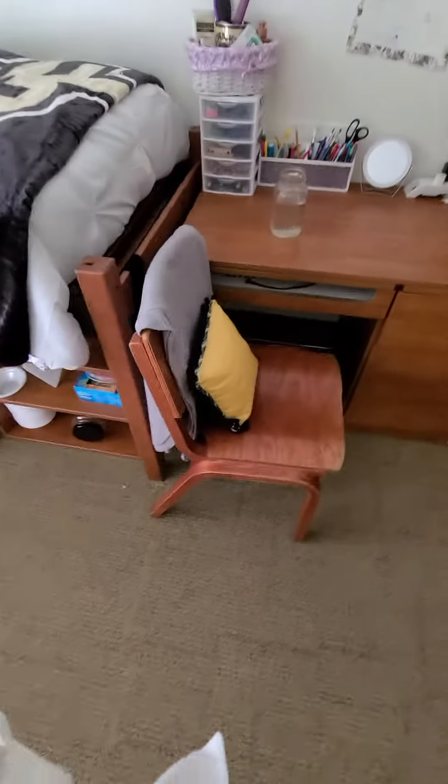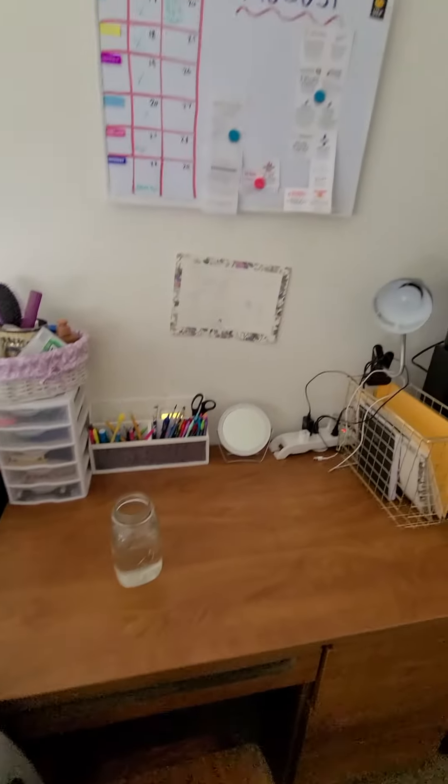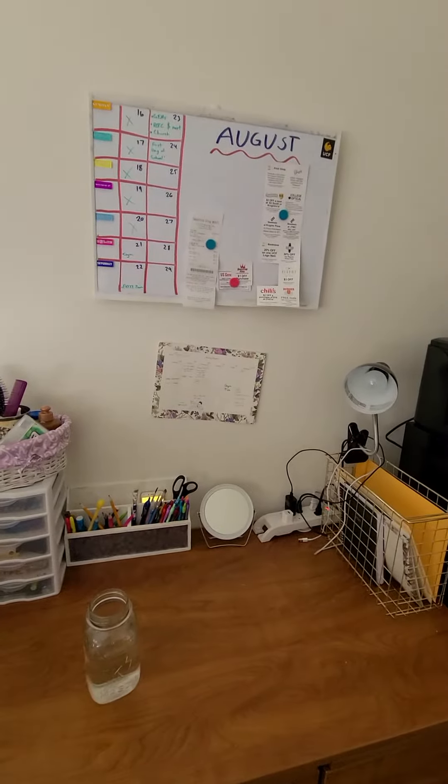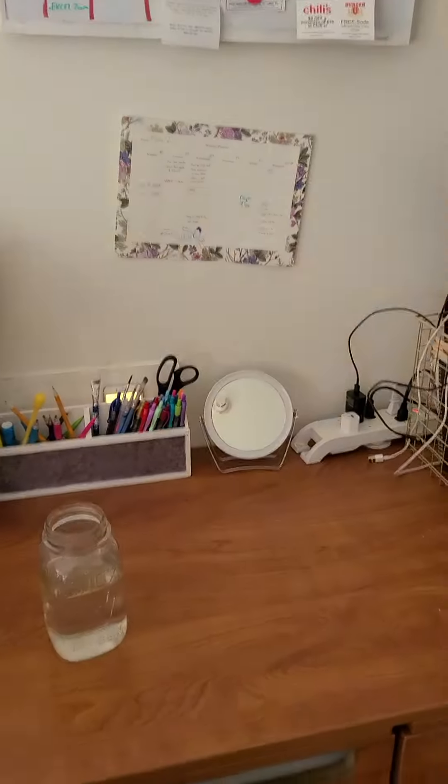And then over here is my desk. Put a little cute pillow there. And there's my study stuff and a board. Got some pens and pencils.